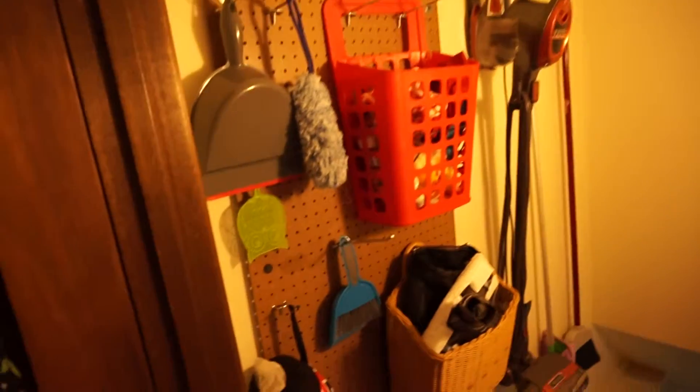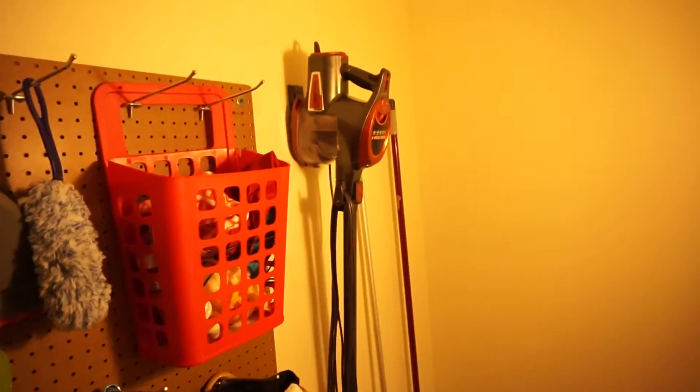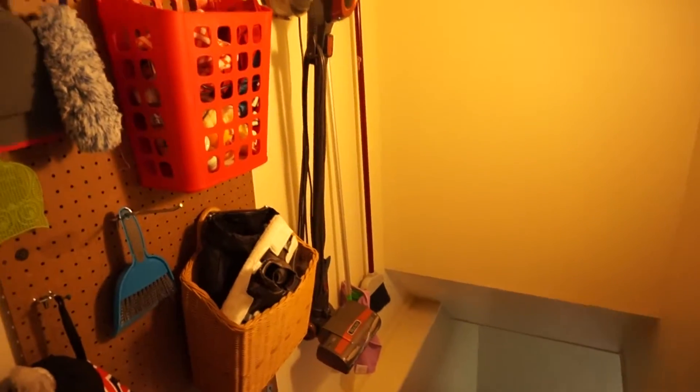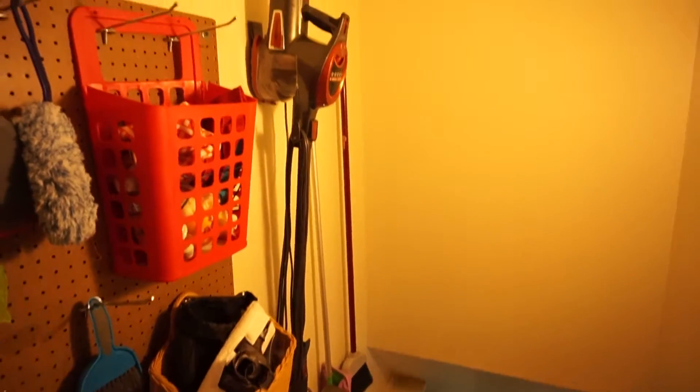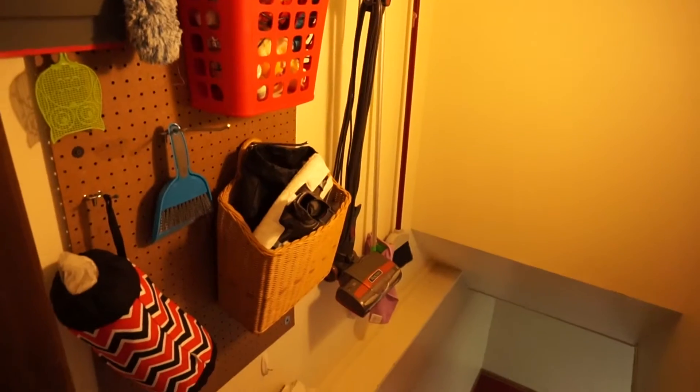Almost everything we used is stuff we already owned when we moved into this house, except for a couple of the baskets. We did just purchase the Shark Rocket at Target — it's so easy and lightweight, I love it.